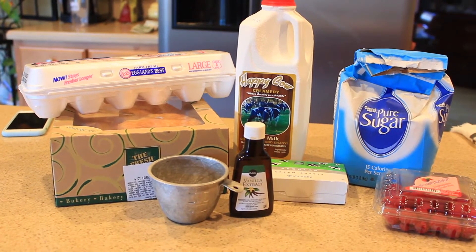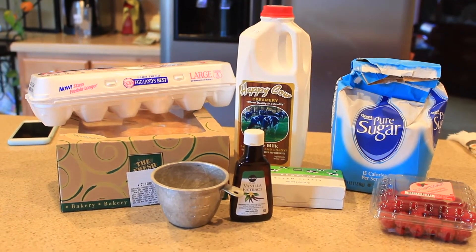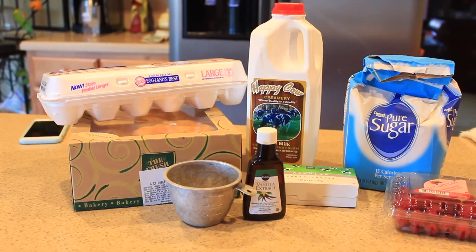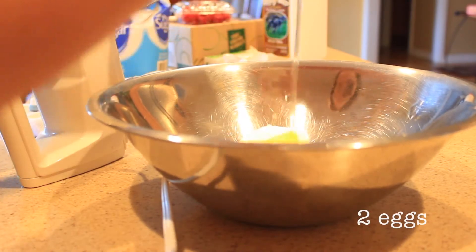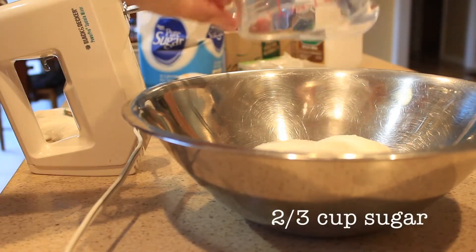For the croissant puff you're going to need eggs, milk, vanilla extract, large croissants, sugar, eight ounces of cream cheese, and fresh raspberries. Starting in a large bowl, you're going to add all of your cream cheese, two eggs, one teaspoon vanilla, and two thirds cup of sugar.